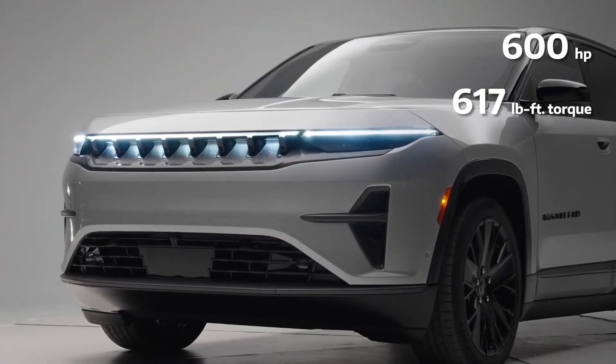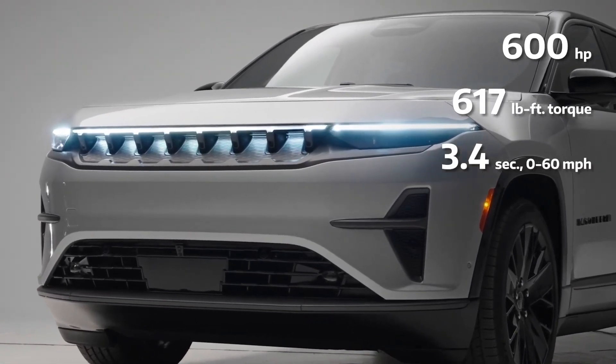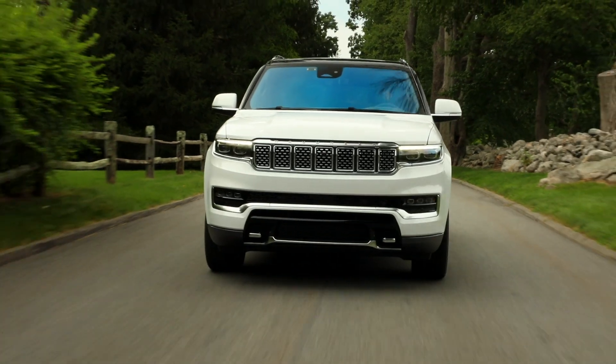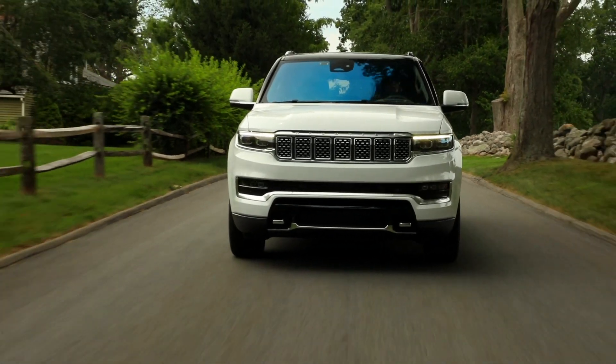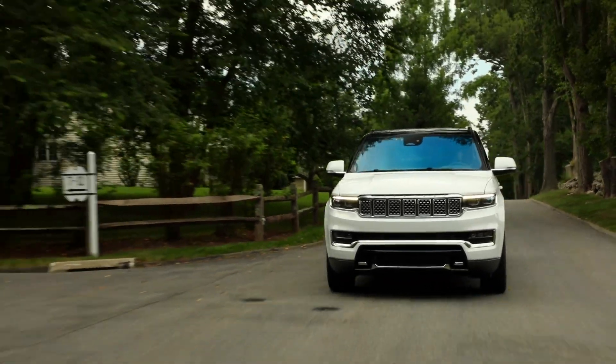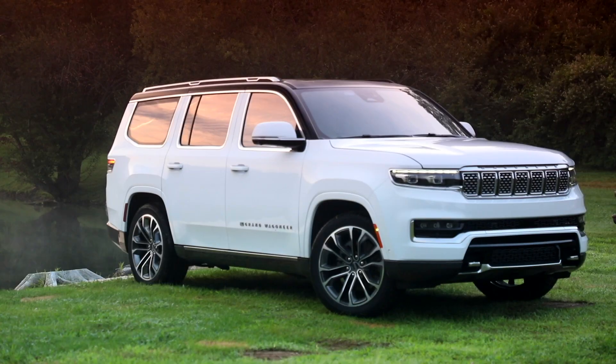Now, how does the new Wagoneer S compare to its sibling, the Jeep Grand Wagoneer? Let's take a look. The 2024 Jeep Grand Wagoneer is all about classic luxury and powerful performance.